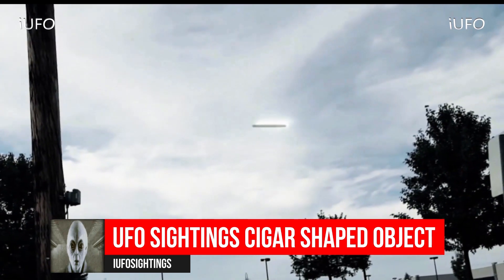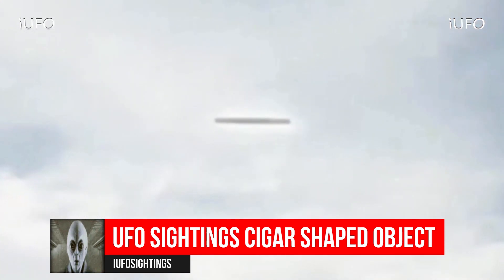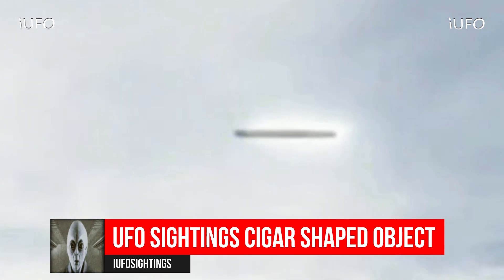We believe we have captured this UFO before in one of our other videos — it was sent to us. Here's the extreme close-up of it. You can just tell it's definitely a cigar-shaped object and it does have energy coming out of it. Definitely a UFO for sure.